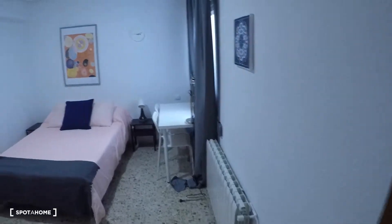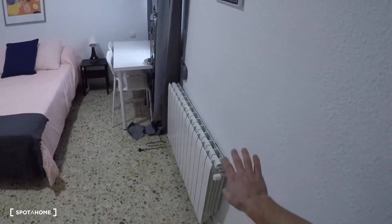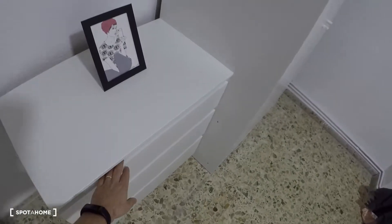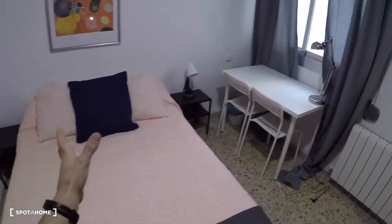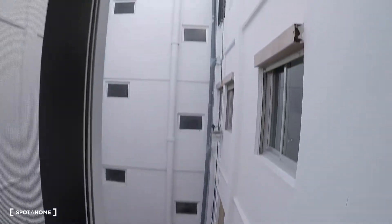And here is bedroom number five — a spacious bedroom. On this wall you got the heating, a chest of drawers, a chair, wardrobe, a double bed, two bedside tables, a desk, two chairs, a lamp, and a window with interior views.